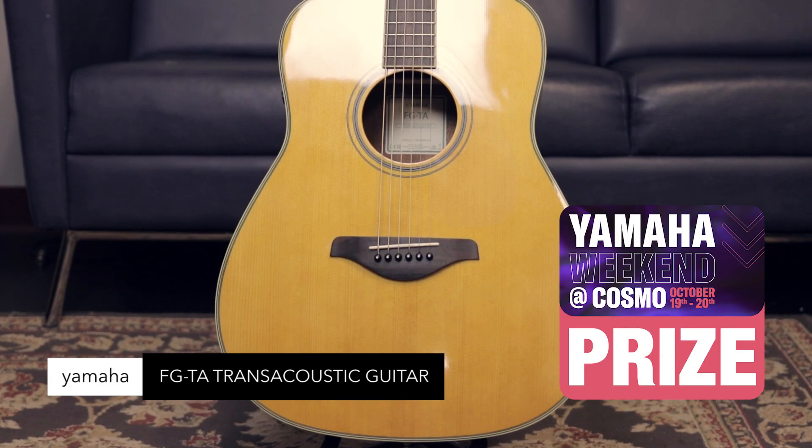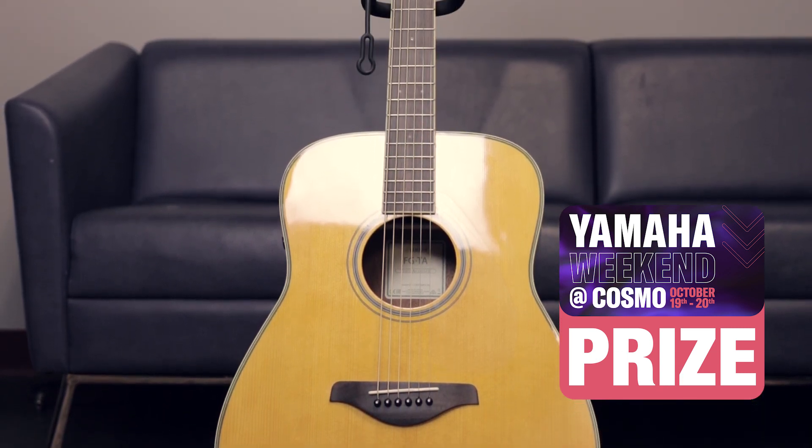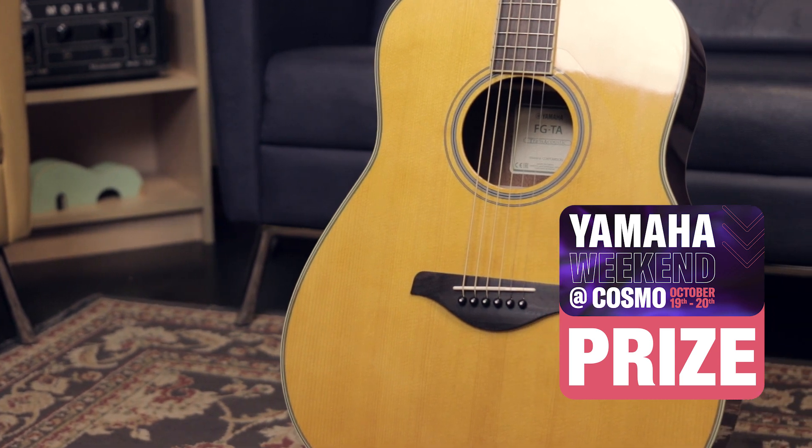Yamaha FGTA trans acoustic acoustic guitar. All solid Sitka top, mahogany back and sides, System 70 trans acoustic SRT PZO electronics. Creates full body acoustic sound with lush reverb and chorus surrounding it.